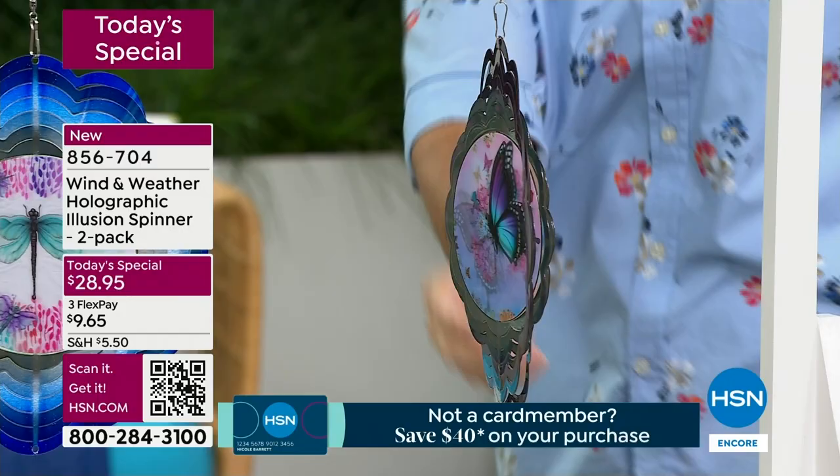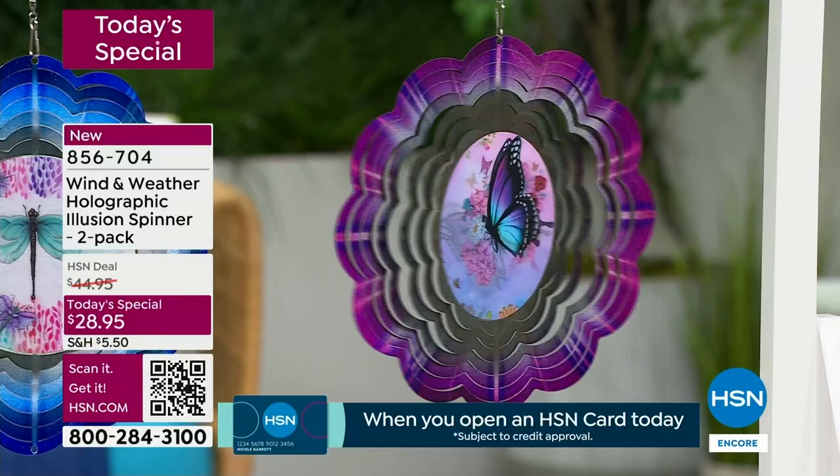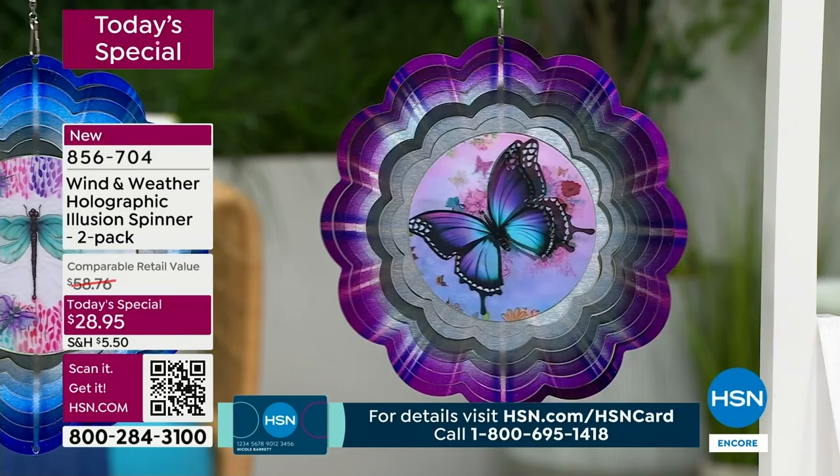Let me show you some of the others — we've got five to show you. I'm going to spin this for you. We're indoors today because here in Florida we had a tornado warning. Can you see how the butterfly wings are fluttering? It looks like it's about to fly away. The different tones in the purple give you that starburst effect.